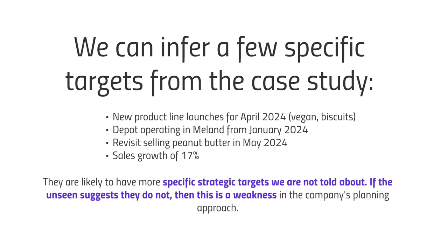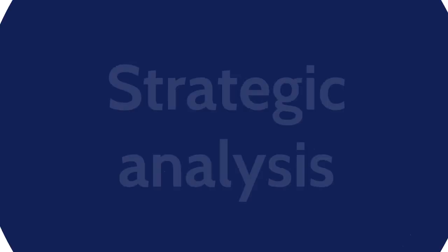There may be more specific strategic targets not yet disclosed. If particular targets related to new product launches come up in the exam, be aware of them. If new launches are being suggested but there are no targets in place, that could be seen as a weakness in the company's planning approach — something worth mentioning in the exam.